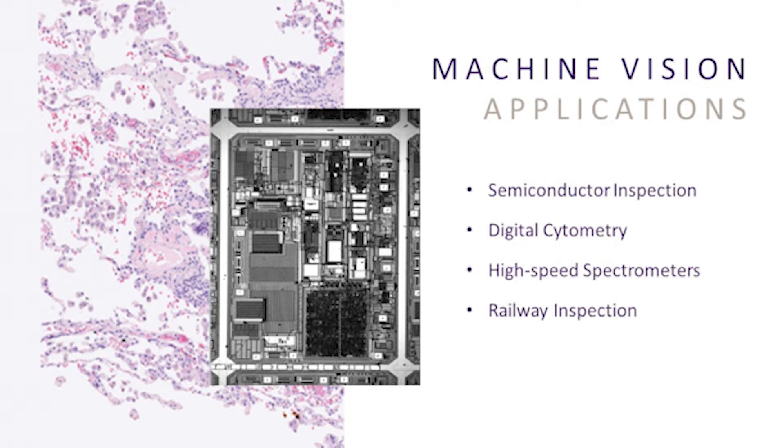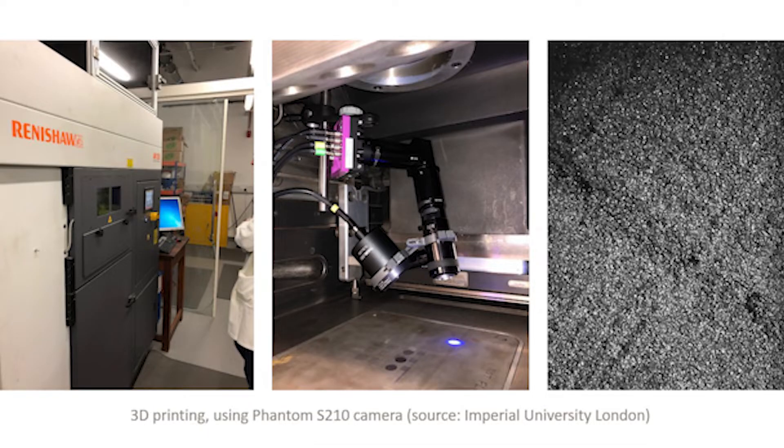Thanks to their high resolution, fast frame rates, and streaming capabilities, high-speed cameras enable machine vision in challenging applications that require real-time analysis or long record times, like semiconductor manufacturing, 3D printing, and space shuttle launches.